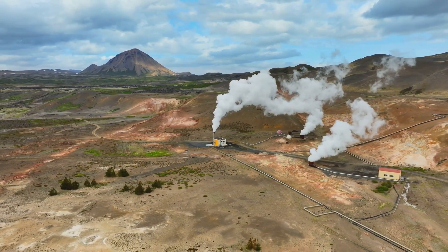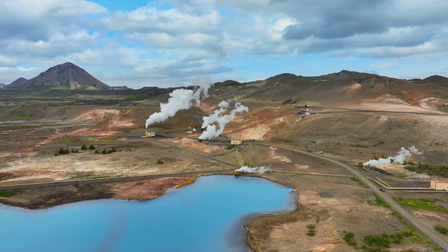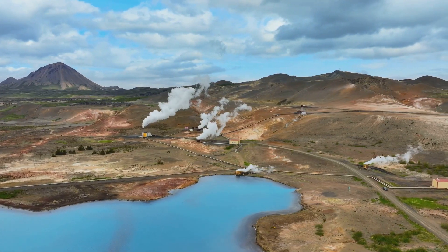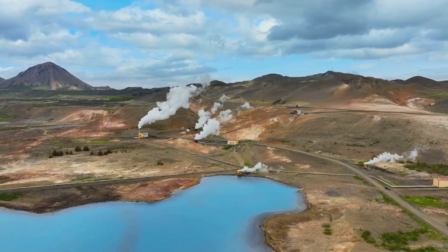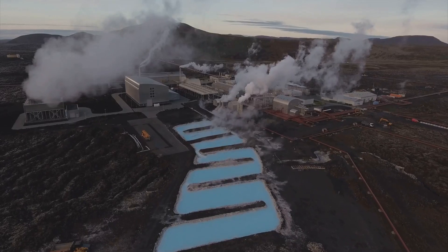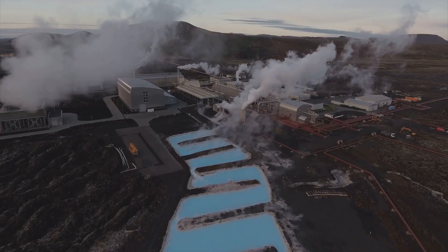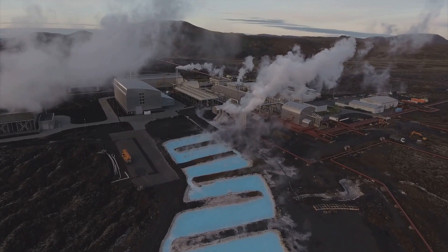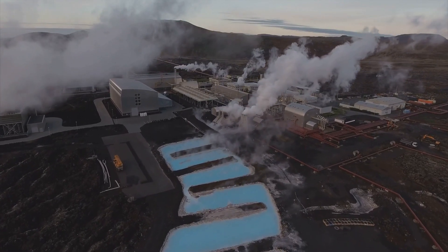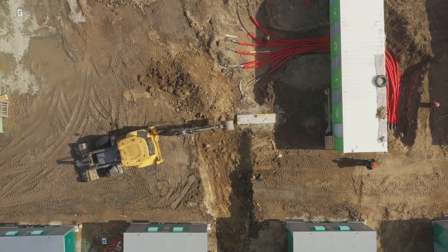Moving on, let's delve into the ground with geothermal heating and cooling systems. Imagine tapping into the earth's natural heat to warm and cool your home — that's the magic of geothermal energy. It's a constant source of power, unaffected by the weather or time of day. A geothermal system uses a heat pump to move heat from the ground into your home during winter, and in the opposite direction during summer. The process is efficient and quiet, producing no external noise or emissions.